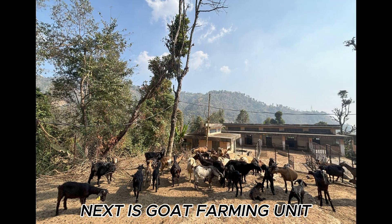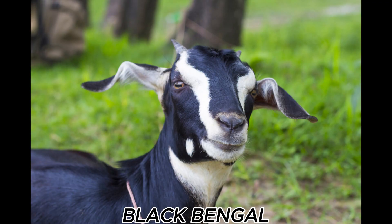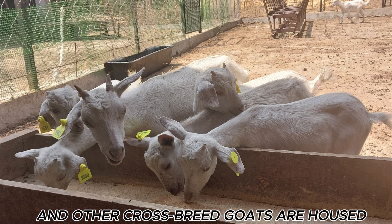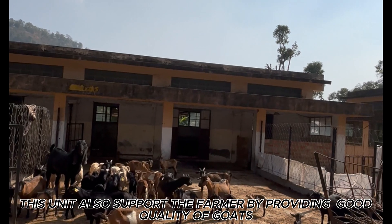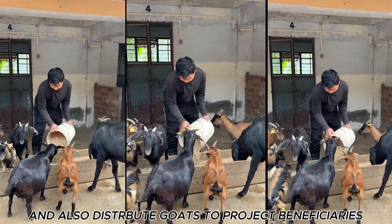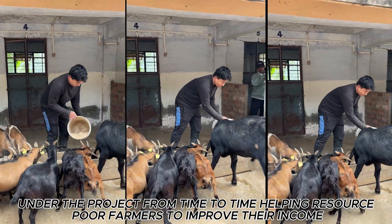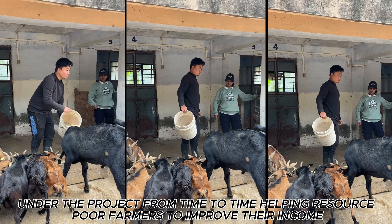Next is the Goat Farming Unit, where several breeds of goat like Beetal, Black Bengal, and other crossbred goats are housed. This unit also supports the farmers by providing good quality breeds of goats and also contributes goats to project beneficiaries under the project from time to time, helping resource-poor farmers to improve their income.